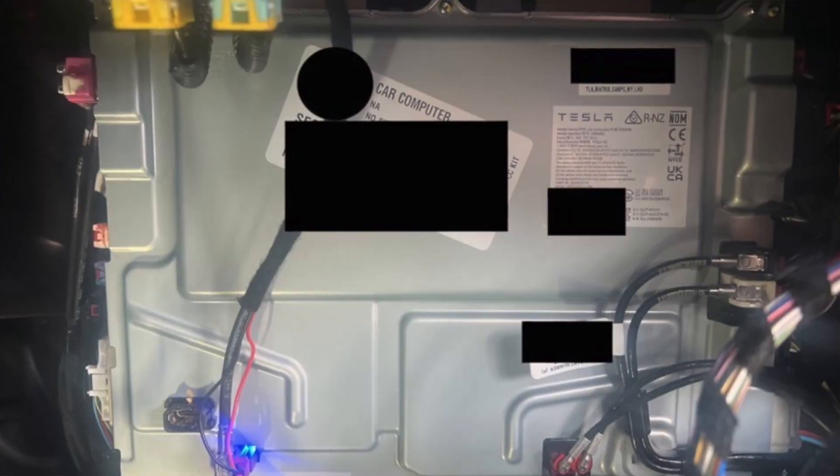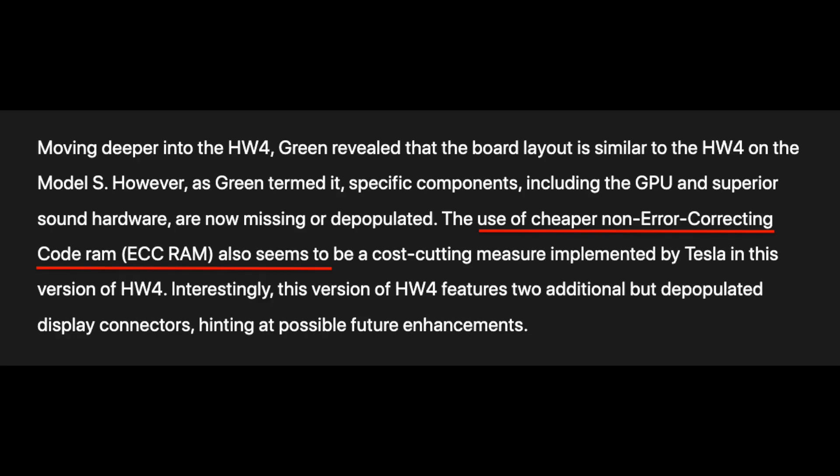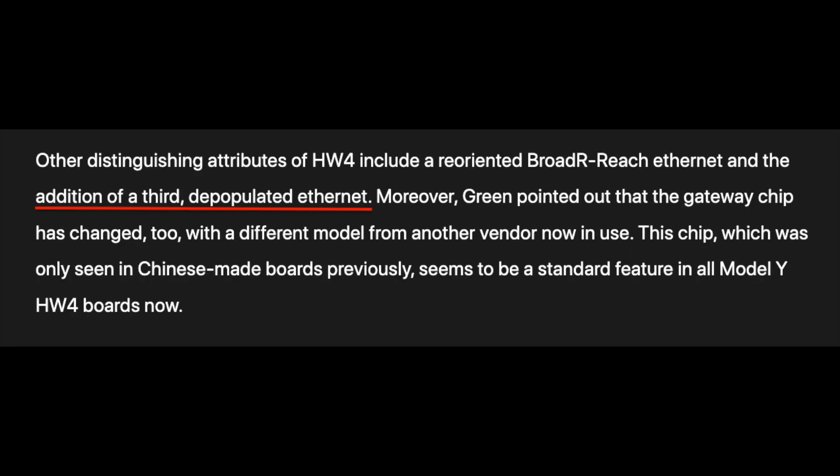The board we see here is the same board for the Model 3 Highland as well as the Model Y from Fremont with hardware 4. This board is a sub-brand board that Tesla has contracted with another company to build specifically for the Model Y and Model 3. It has a lot of things removed — ports, Ethernet, SSD, RAM, and a bunch of other GPU-related components have been completely removed. That means we are not going to be able to plug and play any future items into this board. This is completely different from the Model S and X, which have the full-fledged board with ports available for the radar, the front bumper camera, and any extra components in the future.